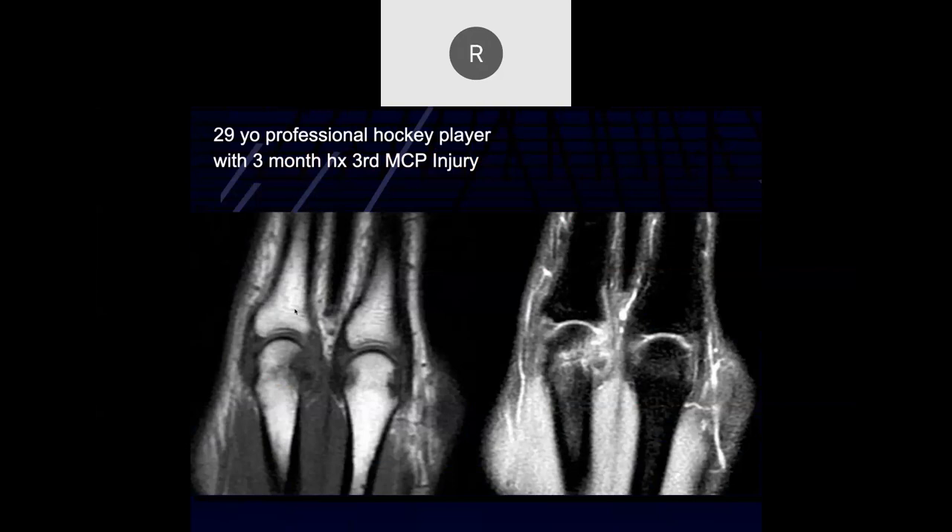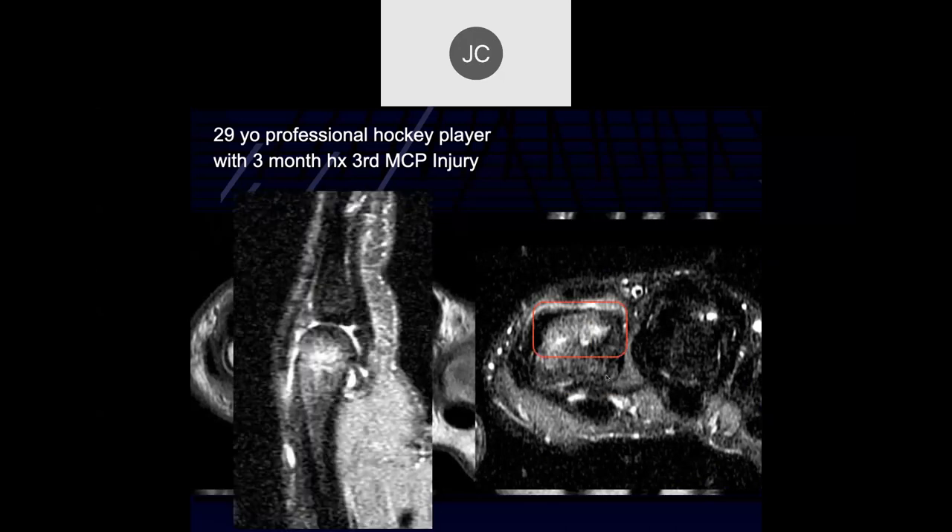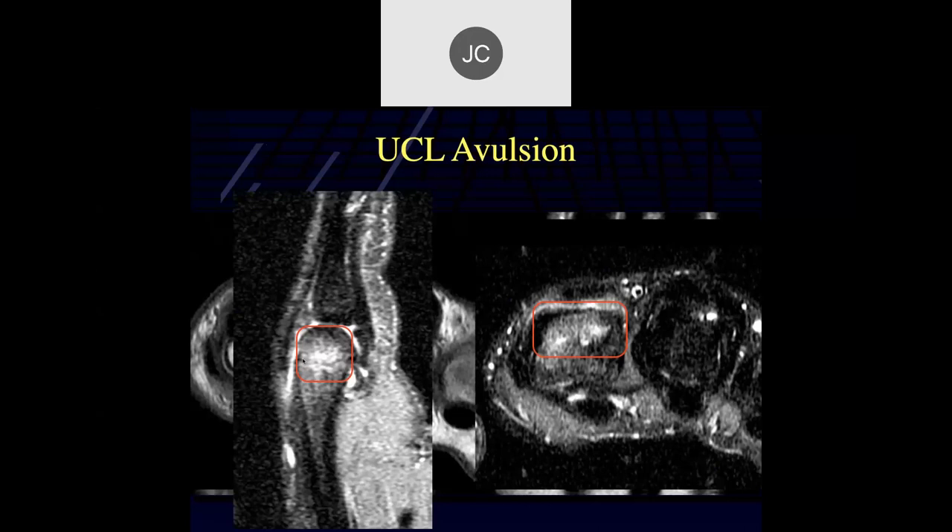29-year-old professional hockey player with three months of third MCP injury. There appears to be a retracted tear of the collateral ligament - hard to tell which side. On axial images there's some bone injury, and sagittally we can see the bone injury with partial tearing of the proximal volar plate. This was treated conservatively.